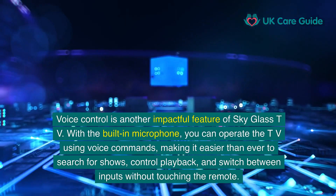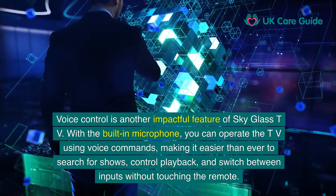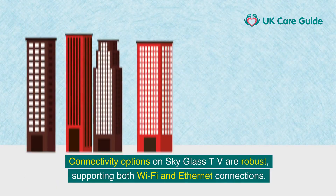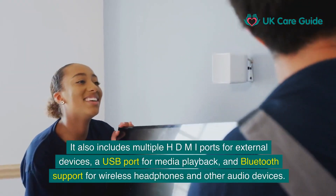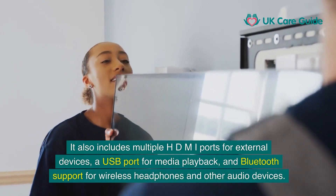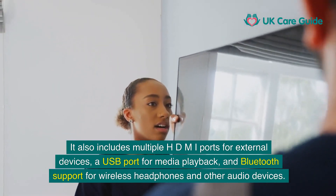Voice control is another impactful feature of SkyGlass TV. With the built-in microphone, you can operate the TV using voice commands, making it easier than ever to search for shows, control playback, and switch between inputs without touching the remote. Connectivity options are robust, supporting both Wi-Fi and Ethernet connections. It also includes multiple HDMI ports for external devices, a USB port for media playback, and Bluetooth support for wireless headphones and other audio devices.